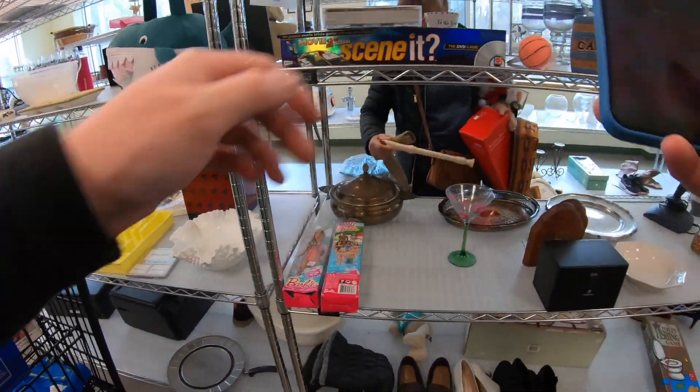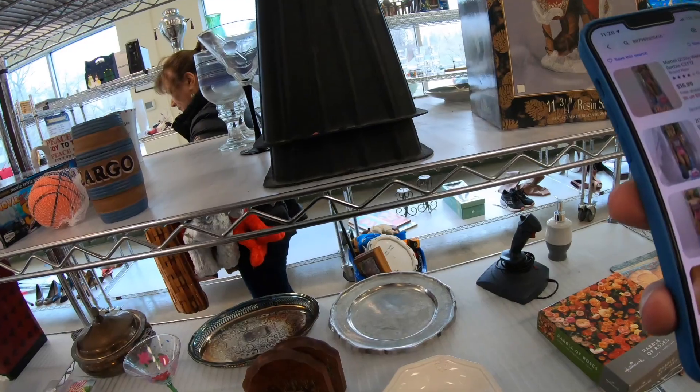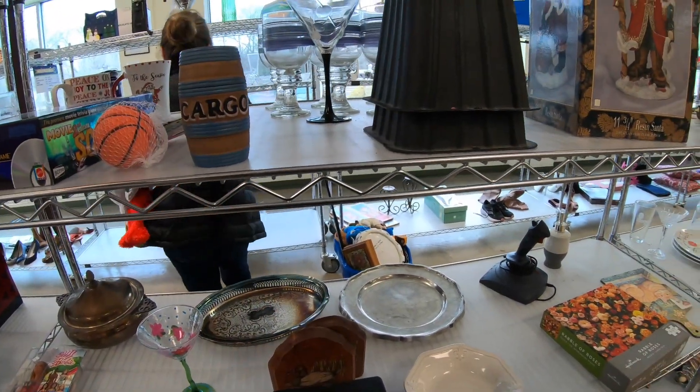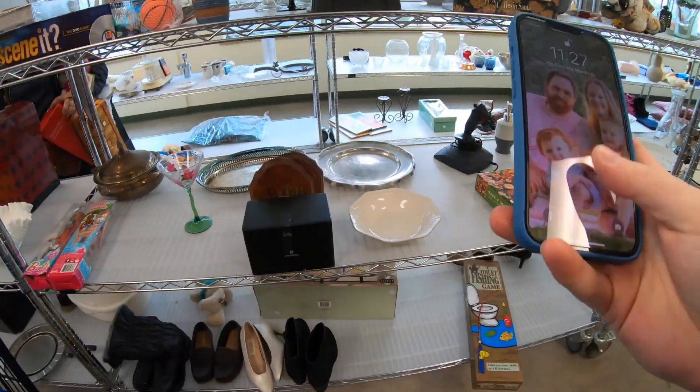Just checking out these Barbies here — they were brand new but the boxes were a little crushed. They probably were going to be like $5.99, and I think I saw some sell for like $14. So it would have been okay, but not really something I want to hold on to.